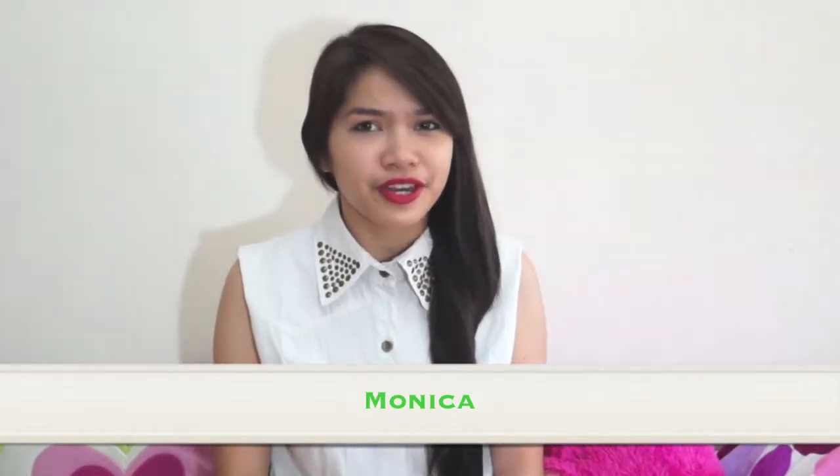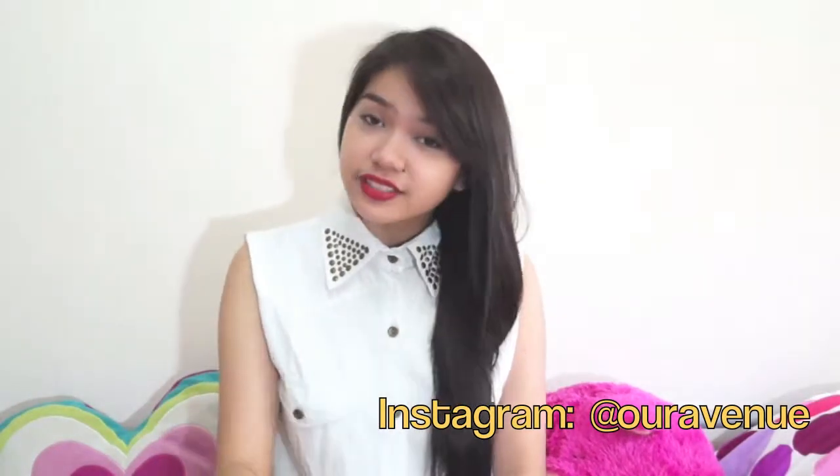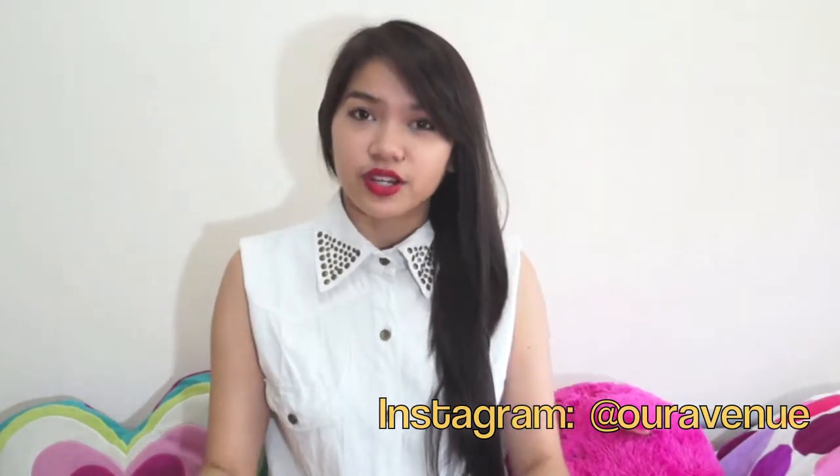Hi guys! So yes, this is our overdue February Favorites, and Jessica and I are back filming together, so you'll see her in a while. But first, I'll just give you guys a quick run-through of mine.